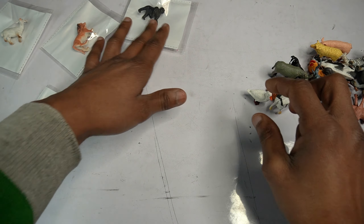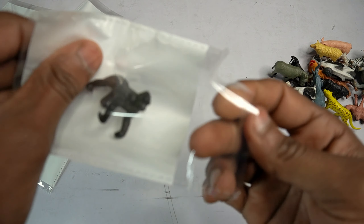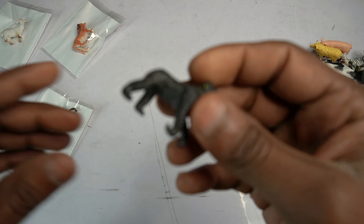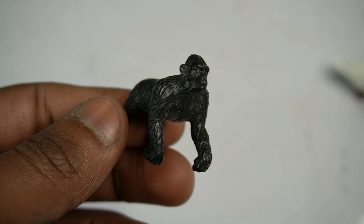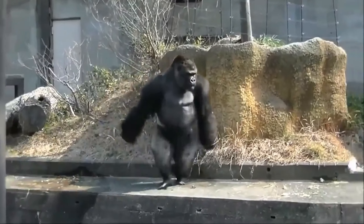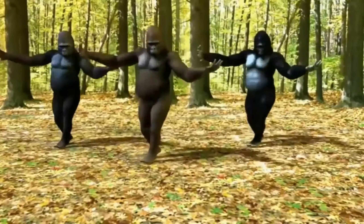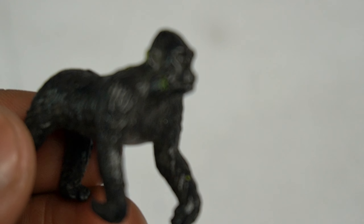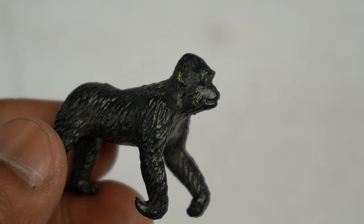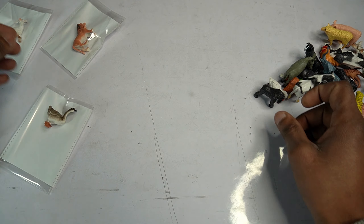Next figure: gorilla! Wow guys, beautiful look guys - gorilla. Open this pouch. Wow, beautiful gorilla figure - amazing, angry angry angry gorilla! Design is amazing guys, beautiful look guys - gorilla figure. Side view gorilla done.